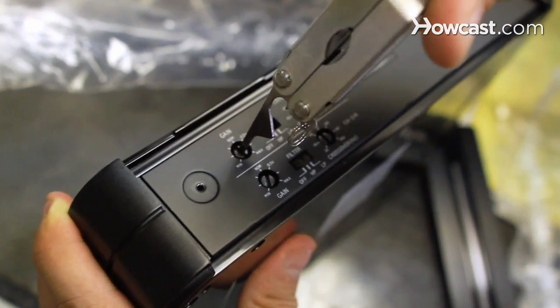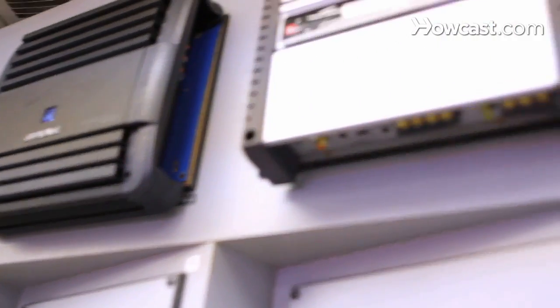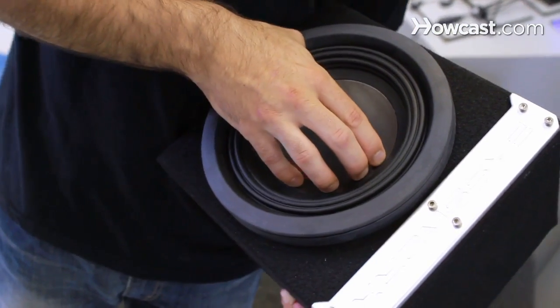If you underpower your subwoofer — that is, using an amplifier that's not as powerful as the RMS of the subwoofer — the amplifier may overheat or play distorted. Typically we recommend going with an amplifier that's the same RMS rating as your subwoofer or higher. The power of amplifiers is also rated in RMS, which stands for the amount of power that amplifier can produce continuously without overheating. If you go with a more powerful amplifier than the subwoofer, you're going to have plenty of headroom and a happy amplifier running cool.